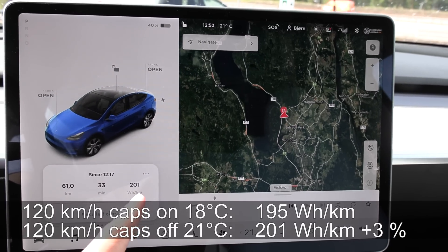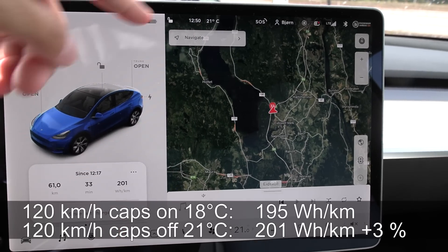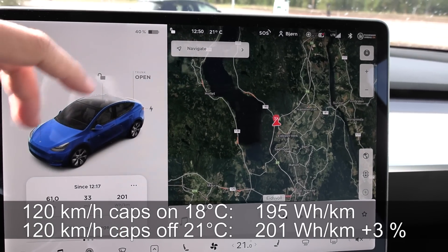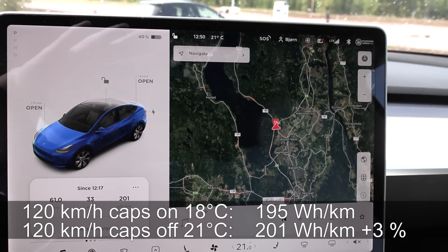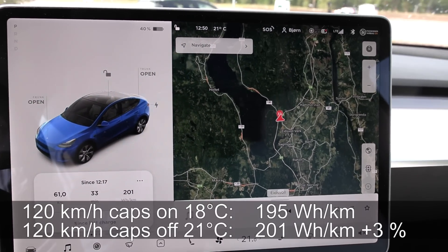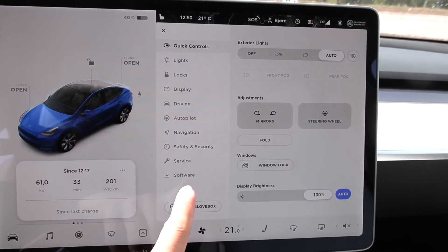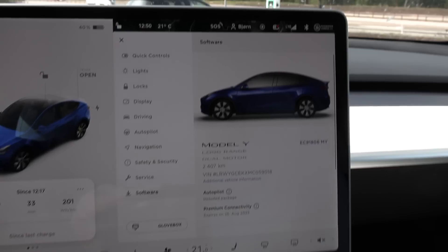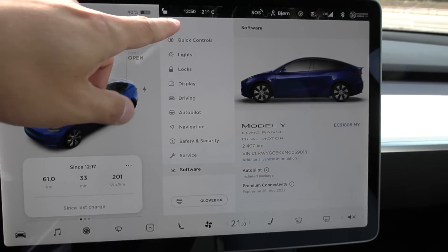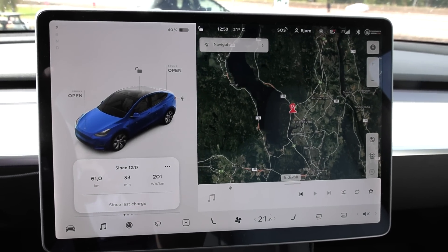That's just 6 Wh/km higher, or about three percent higher. The temperature was also slightly higher this time, which I think offsets the increased wind, so conditions were more or less the same. Conclusion: three percent saving with caps on versus off. Now we're going to do the 90 km/h tests to see the difference — we'll keep the caps off and do that run first.